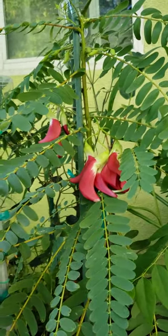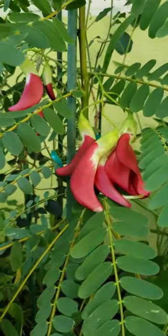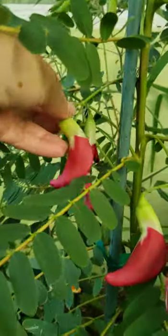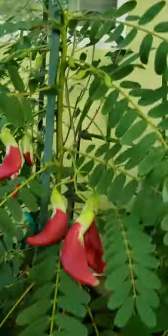So why is it called vegetable hummingbird? It comes in red and white, and see — it looks like a hummingbird. That's why it's called vegetable hummingbird; it hangs just like that. This one is grown here in Westminster, California.